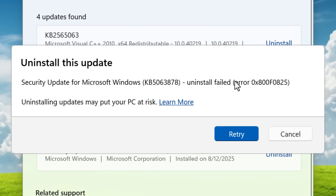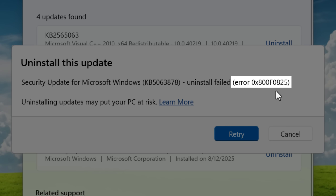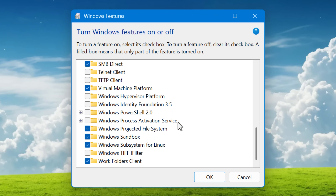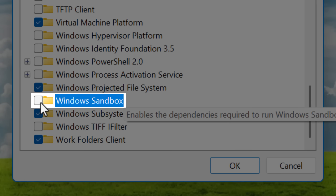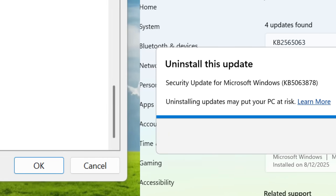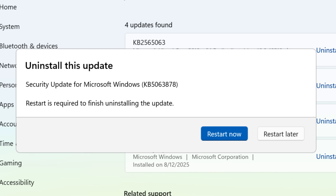In some cases you may get this error — 0x800F0825 — which I actually did. I was able to figure out the solution, which is to turn off the Windows Sandbox feature temporarily if you have it enabled. Go into the Turn Windows Features On and Off menu, uncheck it, hit OK, and it'll uninstall. Then you have to restart your computer to fully uninstall it. After you reboot, you will be able to uninstall the update. Then after you do uninstall the update, reboot again, and you should be able to re-enable the Windows Sandbox feature.